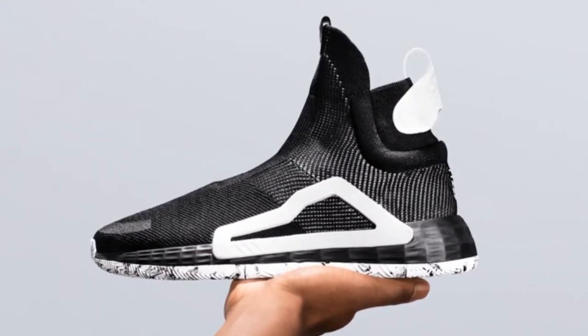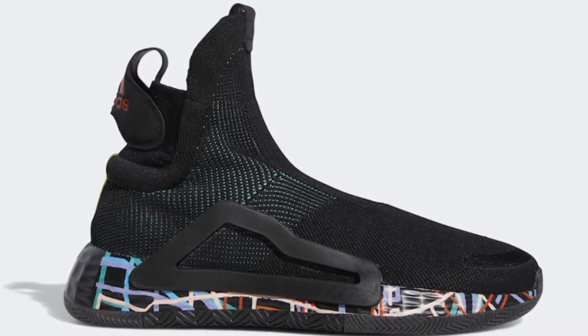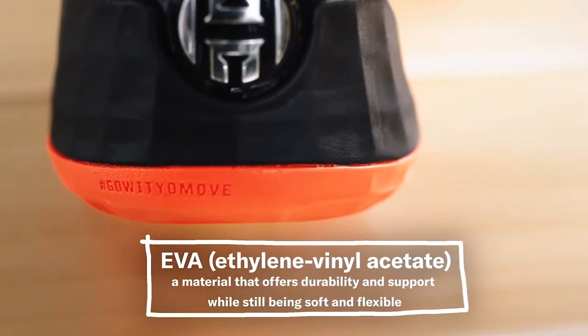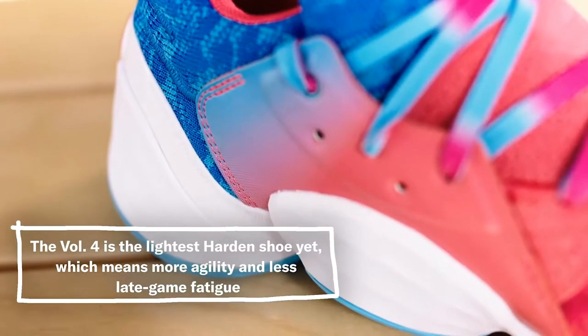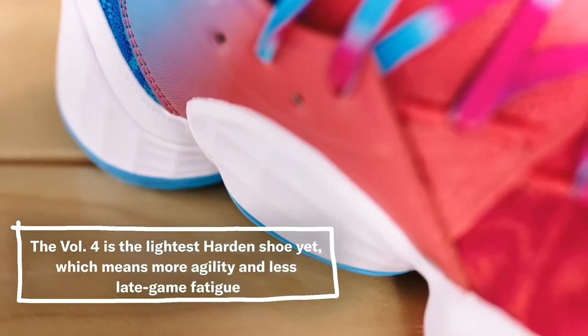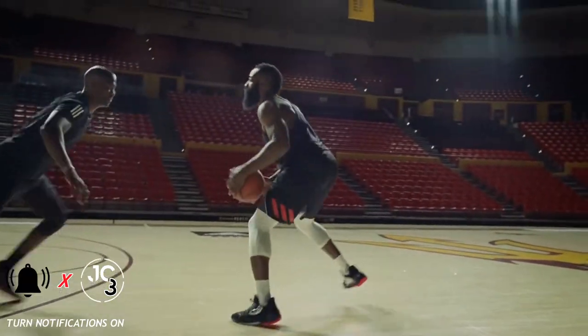Light strike foam is Adidas' newest cushioning innovation and has only been featured in the laceless next-level model. It is roughly 40% lighter than a traditional EVA foam while providing response and cushioning similar to top EVAs. James has always logged a lot of minutes, and this was on the forefront of Williams' mind while designing the shoe. By abandoning the boost, the Volume 4 becomes the lightest Harden to date. Personally, I like the feel of the light strike cushioning — it isn't too soft where you lose all response, and it isn't too hard to where it feels non-existent.